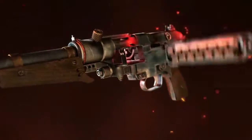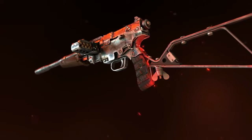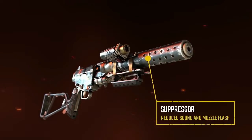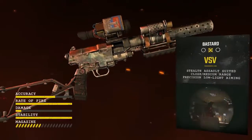Over the years, gunsmiths of the Metro have perfected the design of this submachine gun for close to medium-range engagements. Silenced and easy to handle, it's an exceptionally light stealth assault weapon that allows a tactical response if the alarm is raised.